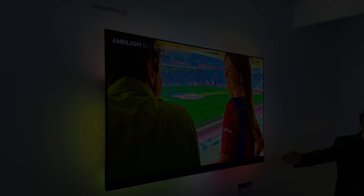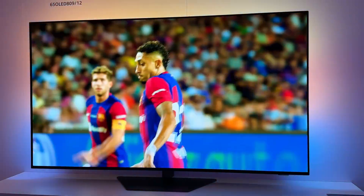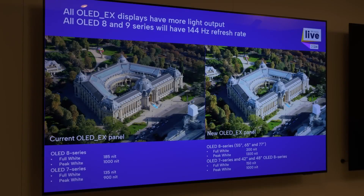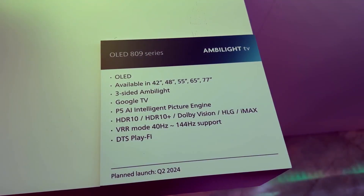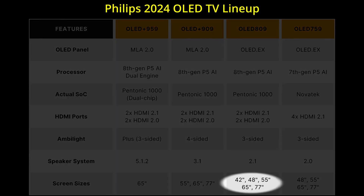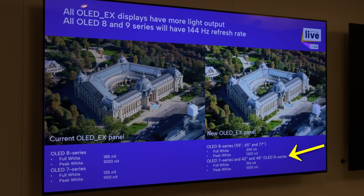The mid-range Philips 809 lacks MLA but will carry an OLED EX panel that's brighter than last year's, the new 8th Gen P5AI processor, 3-sided Ambilight, and all the new gaming features. The Philips OLED 809 will come in 5 screen sizes, although the smallest 42 and 48 inch 809 won't go as bright as larger models, owing to lower pixel aperture ratio.